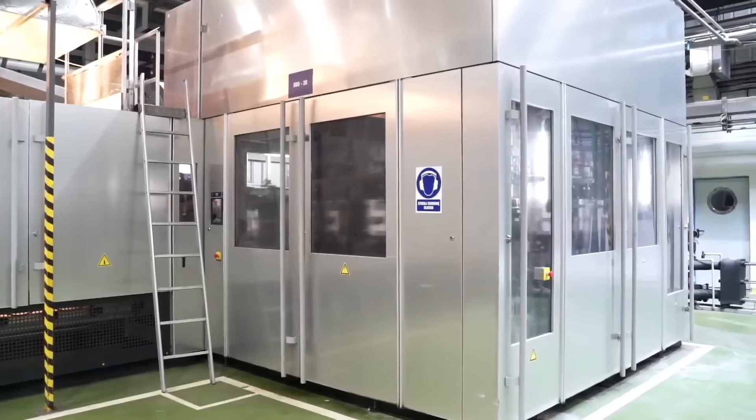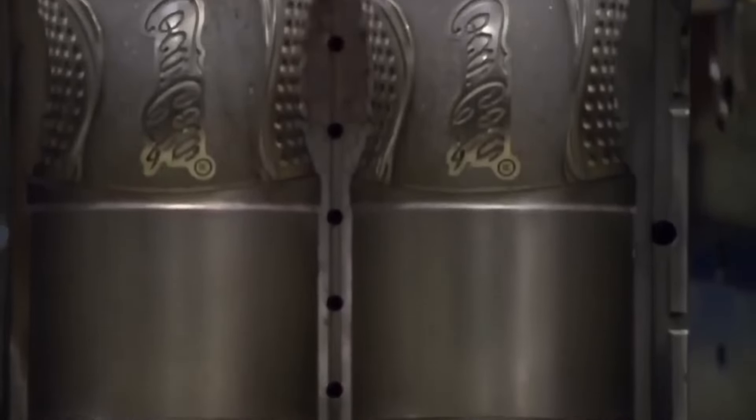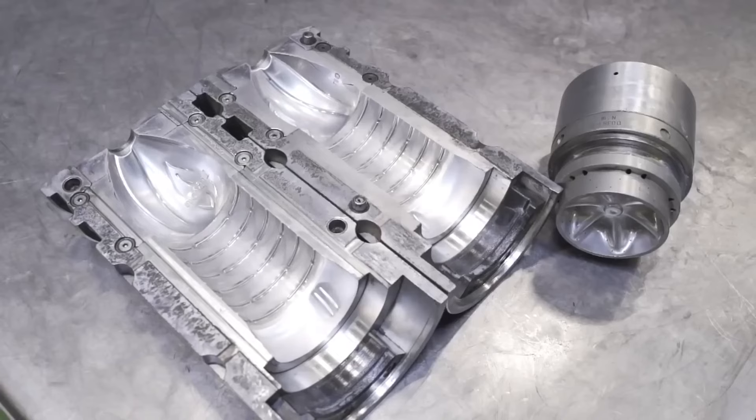The next stage for the preforms is the reheat stretch blow molding machine. These are stainless steel molds that will transform the preforms into bottles. Once installed, each mold creates two bottles simultaneously.